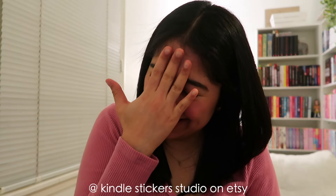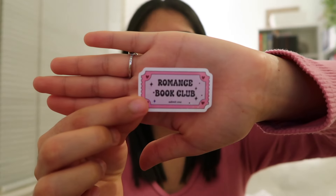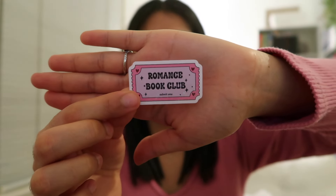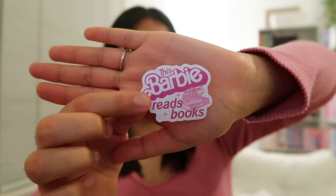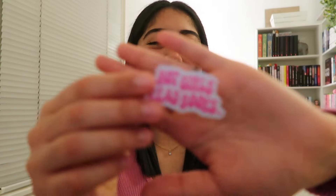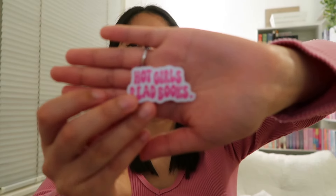Look at these, you guys. This one says 'romance book club' — it's like a little ticket. And then I think this is the one I'm most excited for: this one that says 'this Barbie reads books.' How freaking cute. And then I got another one that says 'hot girls read books.'